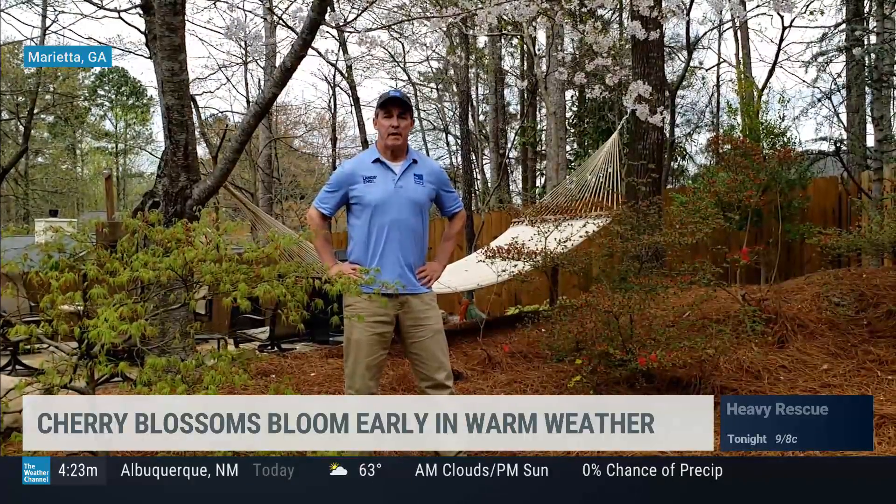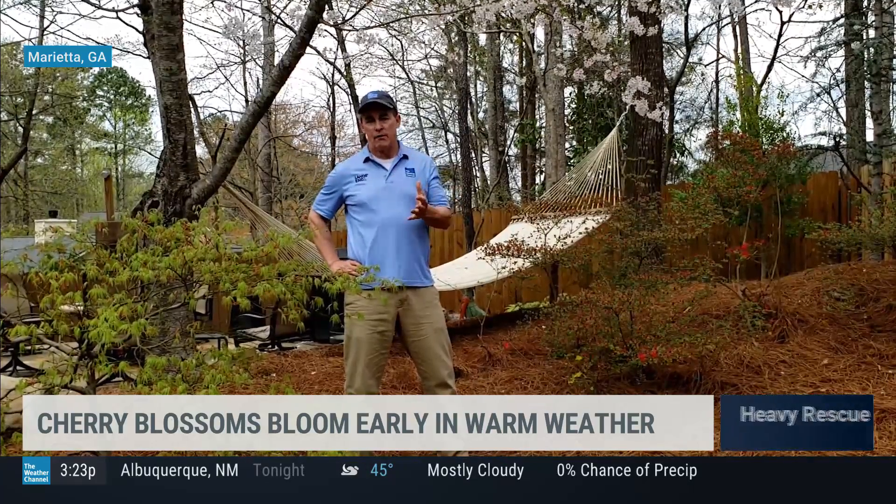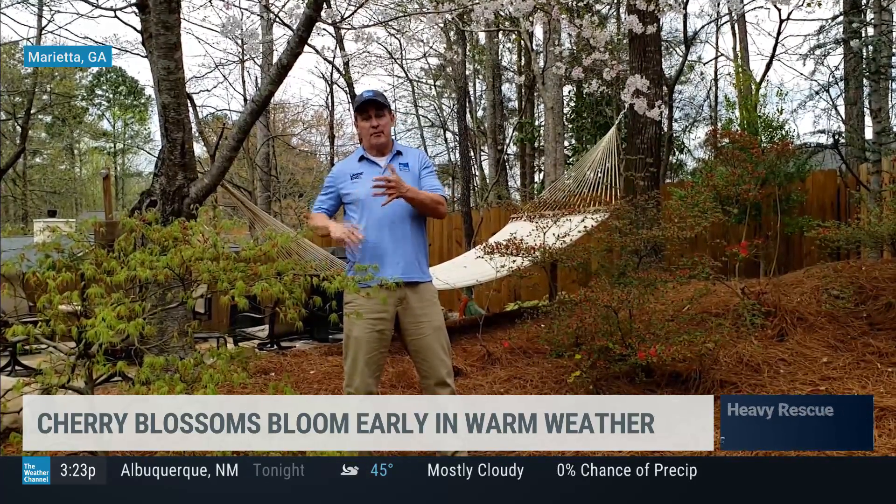There are two things that cause trees to leaf out and bloom in the springtime. One is the amount of daylight hours, and the other is weather — specifically the temperatures.